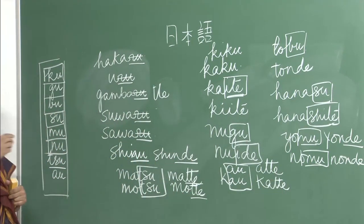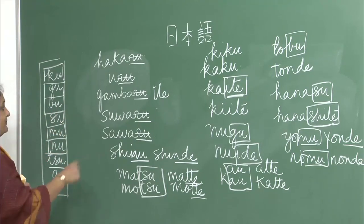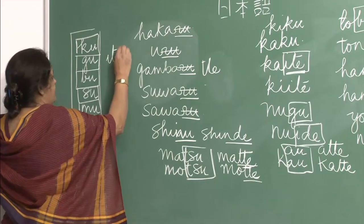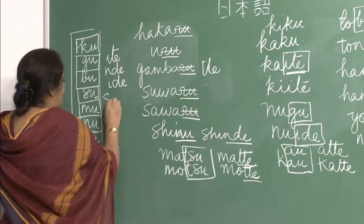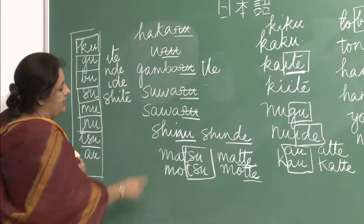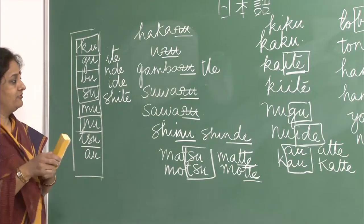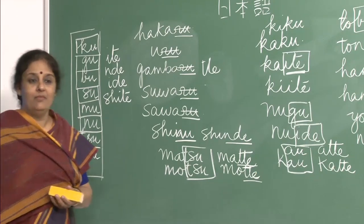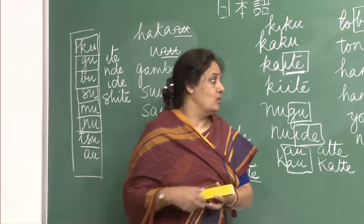So you will see there are a lot of exceptions. The general pattern for group 1 is tte, but as I told you yesterday, you also have ite, nde, ide, and shite in group 1. This is all te-form. Please remember when making te-form, the dictionary form is very, very important for group 1.